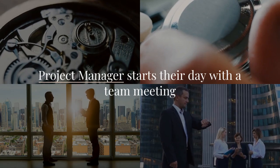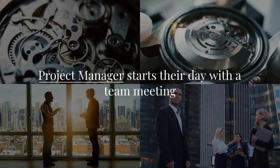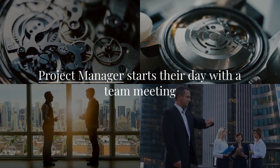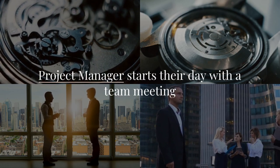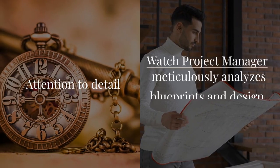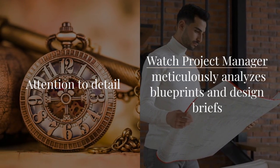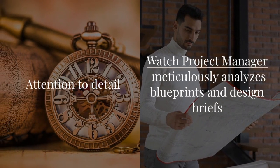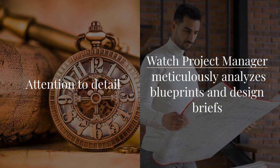Our journey begins at the historic Girard-Peregaux factory in La Chaux-de-Fond, a place where innovation and tradition blend seamlessly. The watch project manager starts their day with a team meeting, reviewing ongoing projects and setting priorities. Attention to detail is paramount — the manager meticulously analyzes blueprints and design briefs, ensuring each project aligns with marketing and design specifications, deadlines, and quality standards.